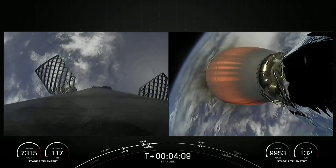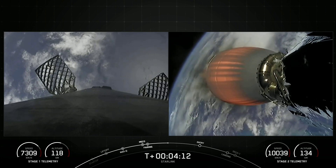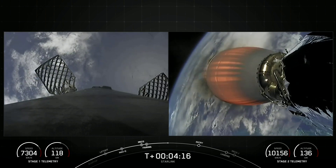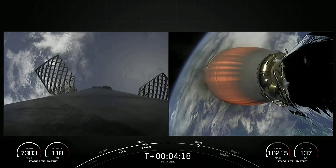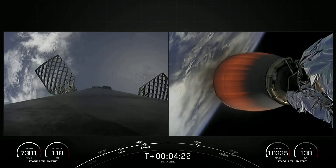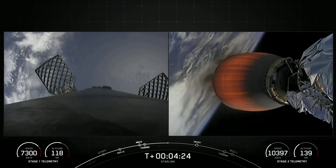The first stage is currently on its way back down towards Earth, heading for a landing on the drone ship Just Read the Instructions. MVAC is continuing its burn, which should last another four and a half minutes or so.